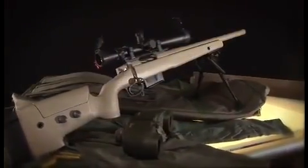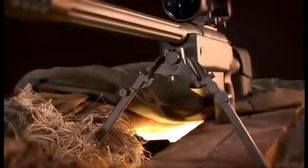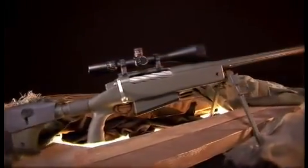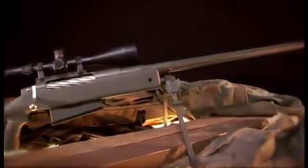At least once in your life, you deserve to own the finest rifle that technology can create. Because there can only be one cutting edge.